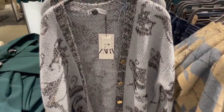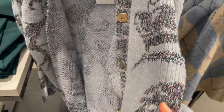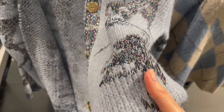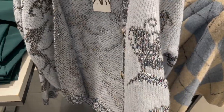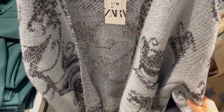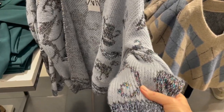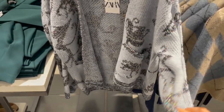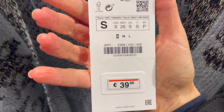Here's a nice cardigan in a beautiful colorful light blue with shimmery fabrics in between for a nice touch and gold buttons. The fabric feels nice — it's not the softest but not scratchy either, a little bit thicker. This piece is €39.95.